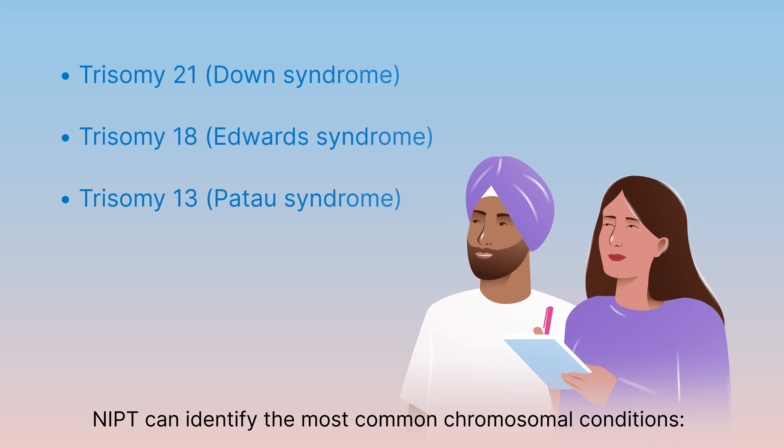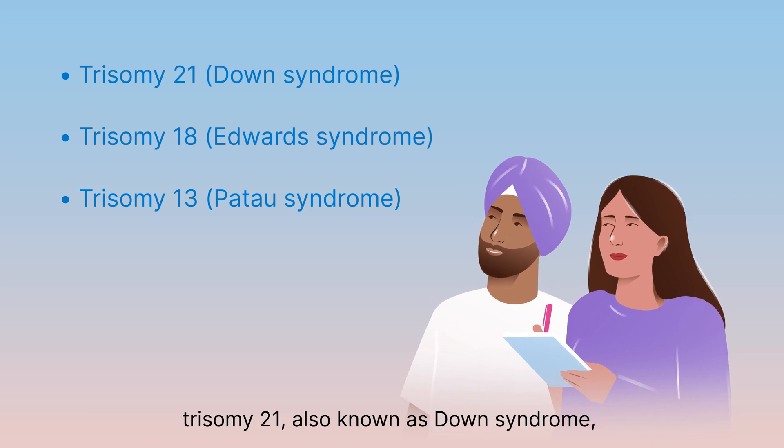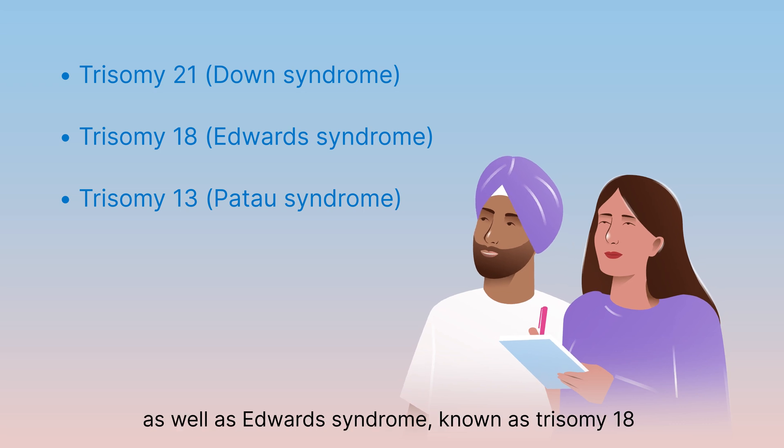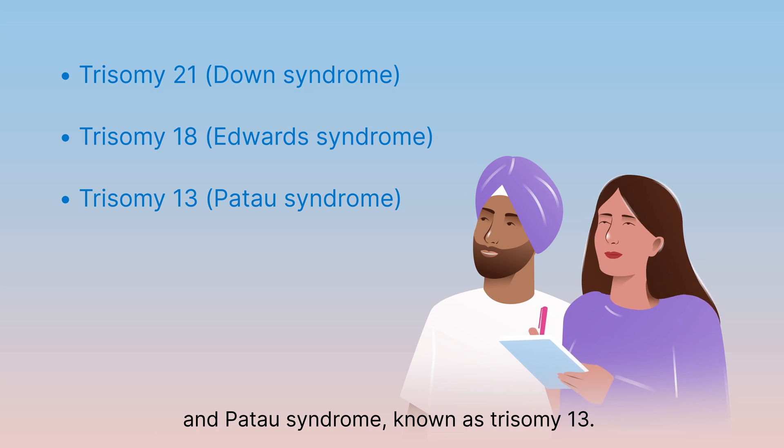NIPT can identify the most common chromosomal conditions: trisomy 21, also known as Down syndrome, as well as Edwards syndrome, known as Trisomy 18, and Patau syndrome, known as Trisomy 13.